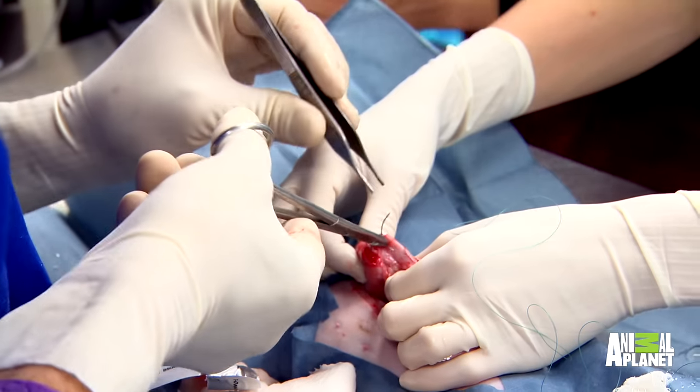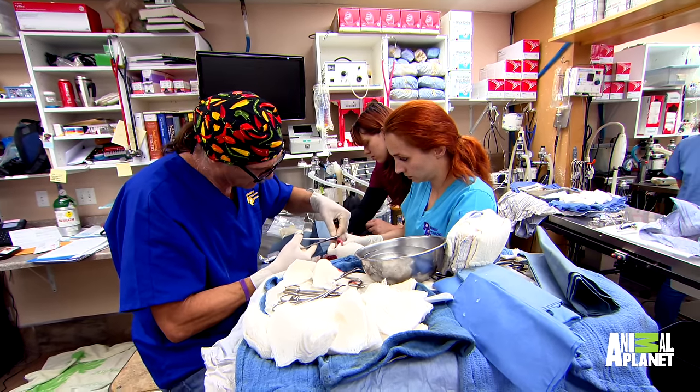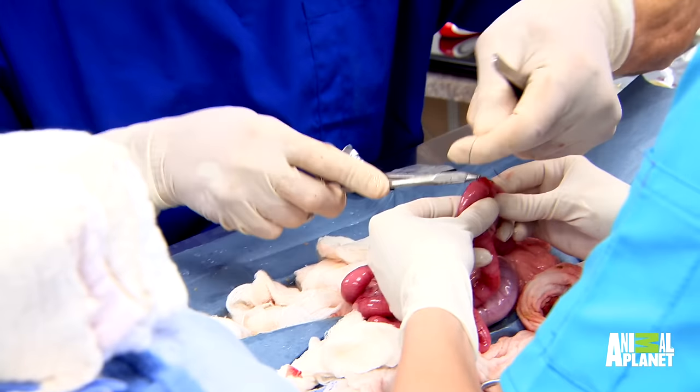Dogs and cats eat incredibly ridiculous things. I don't understand why they eat the things they eat — they start and they just don't stop until it's all done. It makes no sense. I've seen forks, knives, wired bras. 16, 18 socks in one animal — just all kinds of bizarre things. So yeah, don't ask me why they eat what they eat.